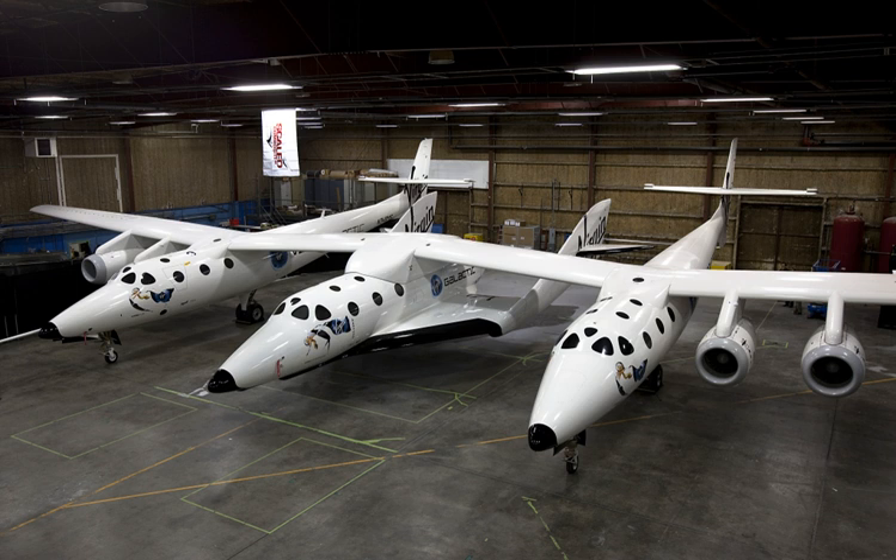On 31 October 2014, during a test flight, VSS Enterprise, the first SpaceShipTwo craft, broke up in flight and crashed in the Mojave Desert. A preliminary investigation suggested the feathering system — the craft's descent device — deployed too early.